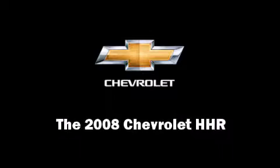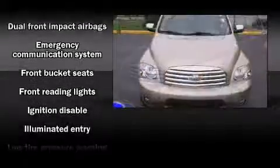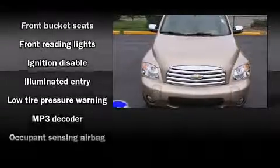Here's a great deal on a 2008 Chevrolet HHR. It features a front-wheel drive platform, an automatic transmission, and a 2.4-liter four-cylinder engine.